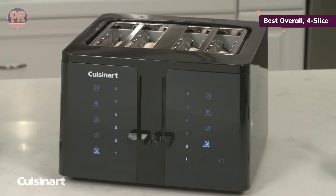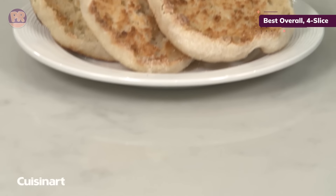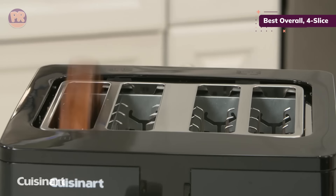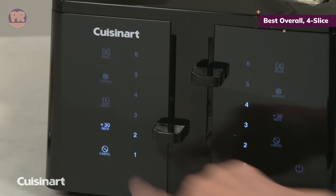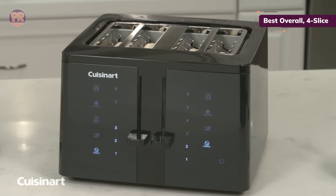There is also a plus 30-second button and a cancel button. Two levers each control a pair of toast slots, and each pair can operate separately, so you can simultaneously toast bagels lightly while toasting bread to a dark shade. This toaster's display rests in standby mode when not in use and wakes up at the touch of an icon. In our tests, bread toasted to a nice golden brown on medium and high settings, with the highest coming out evenly dark without being burned.